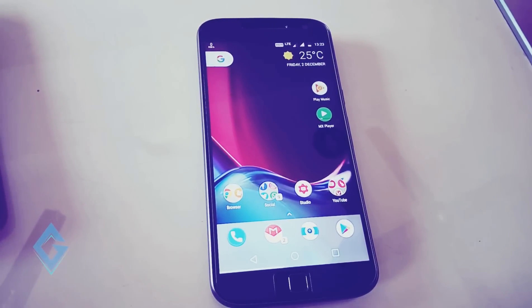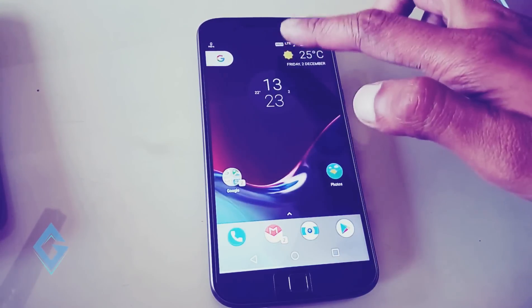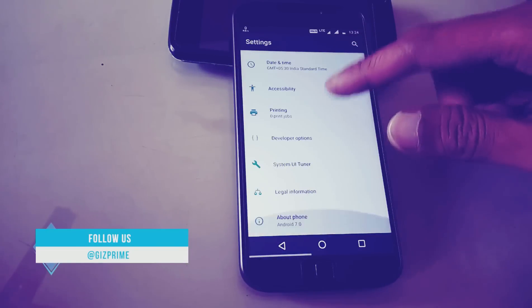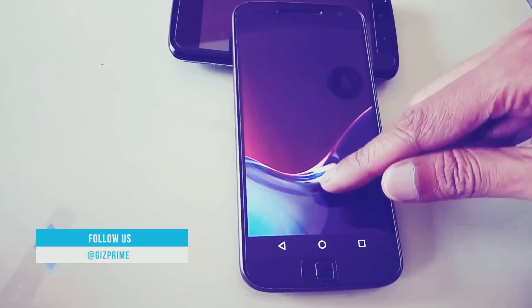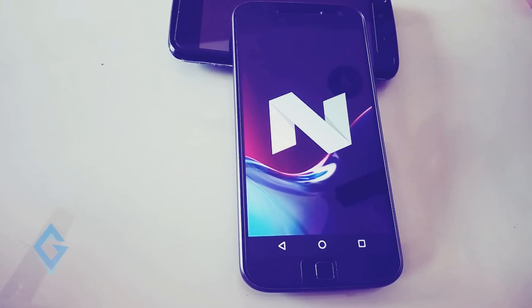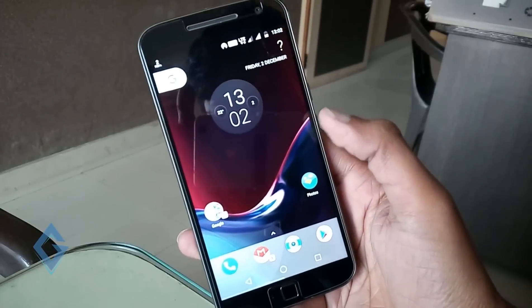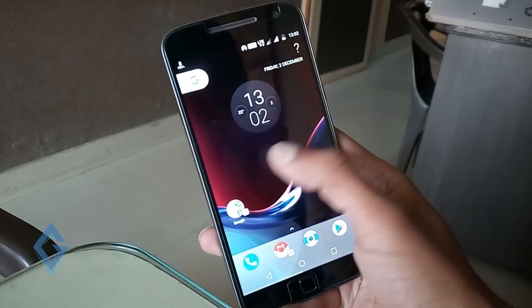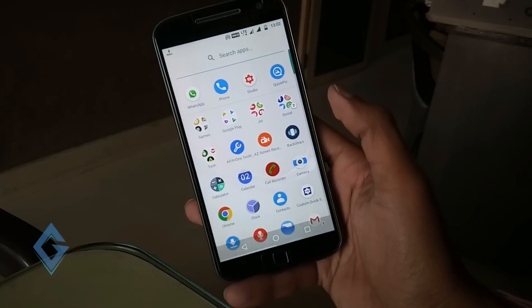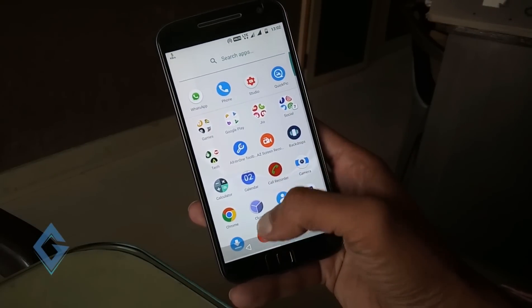Hey, what's up guys, Raj here and welcome to a brand new video on the channel. Today's video we talk about Moto G4 and G4 Plus Nougat update and review. Finally you can see official Android Nougat 7.0 on Moto G4 Plus. On my previous video you can see how you can install Android Nougat on your Moto G4. So let's take a quick look at Nougat on Moto G4 Plus.